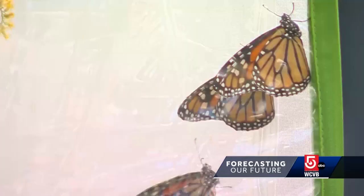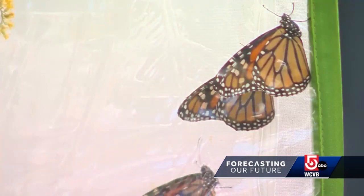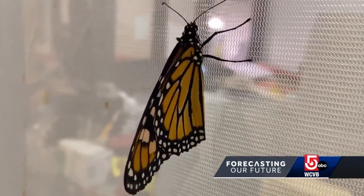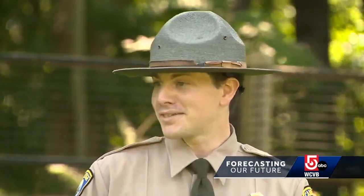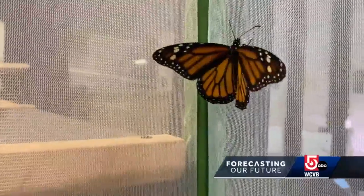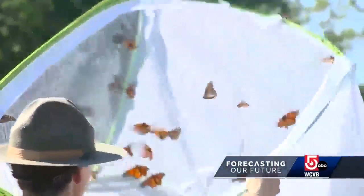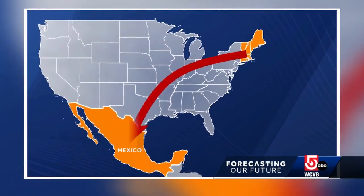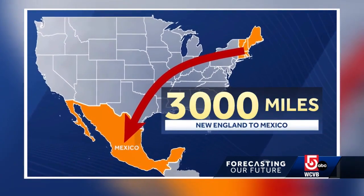Climate change is part of the reason. The monarch butterfly is considered to be that canary in the coal mine — that early warning of danger — coming in July when the International Union for Conservation of Nature added them to the endangered species list. They're the most well-traveled insect of North America, known for their bright orange color and incredible annual migration.